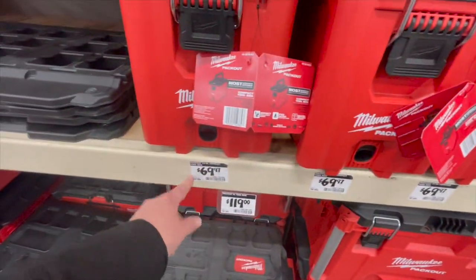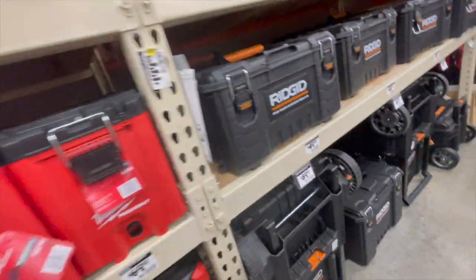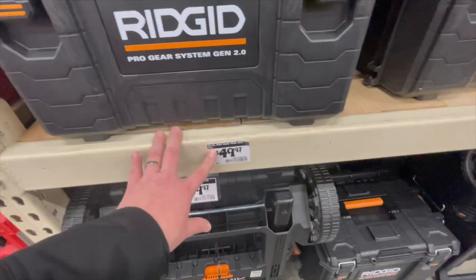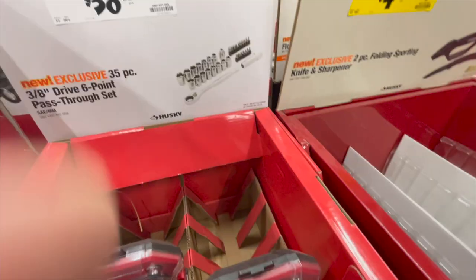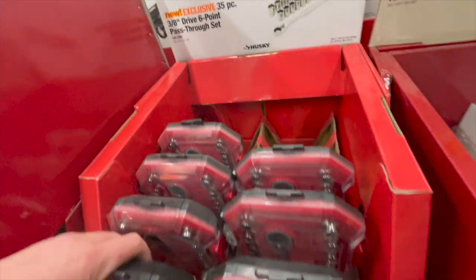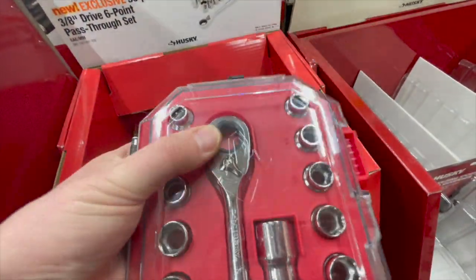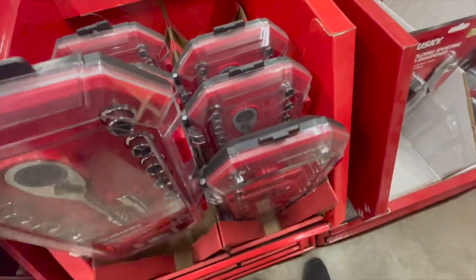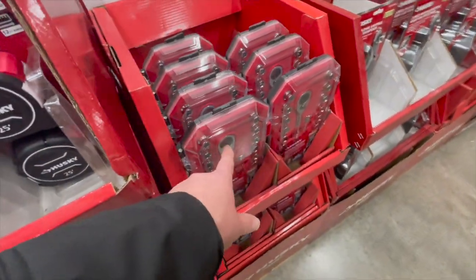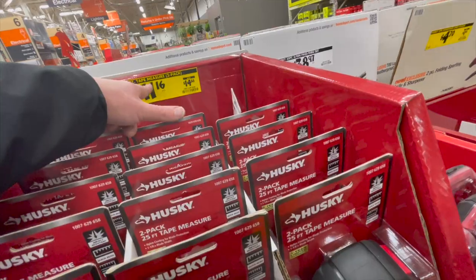$49.97 for the compact toolbox with handle — the Pack Out system is a good way to go. $49.97 for the pro gear 22-inch toolbox. $38.97 for the 35-piece three-eighths drive six-point pass-through socket set — I like that because you can use these for multiple things and the socket wrench alone is worth it. You're not dedicated to just one anvil size. $11.16 — was $14.88 — for the 25-foot tape measure.